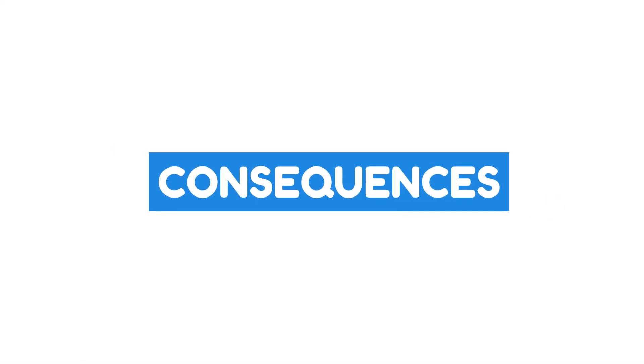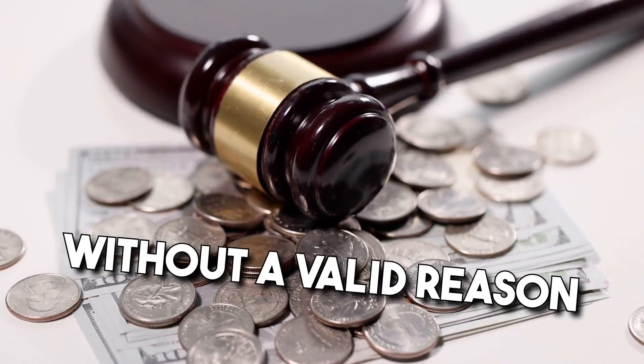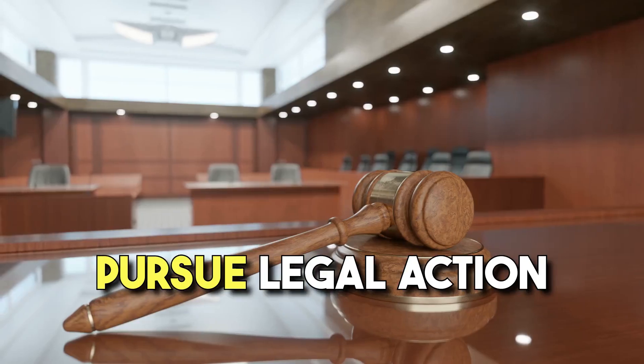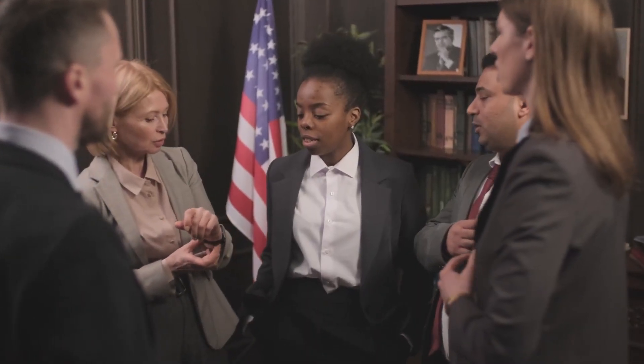Now let's talk about consequences. Many buyers and sellers do not understand that earnest money is not the only possible consequence of a breach of contract. If either party breaches the contract without a valid reason, there can be other legal consequences beyond the forfeiture of earnest money. The non-breaching party might pursue legal action to recover damages that go beyond the amount of earnest money. For instance, if a seller backs out of a deal and a buyer can demonstrate financial losses due to that breach, they may seek compensation through the legal system.